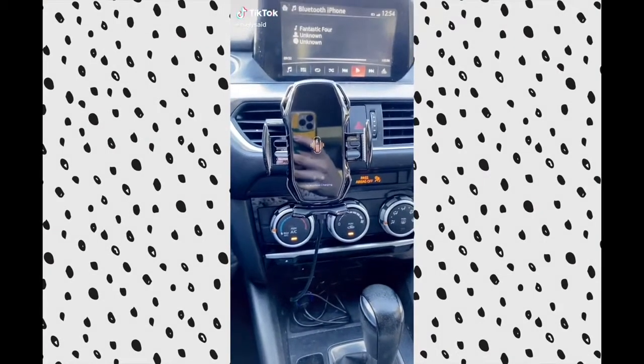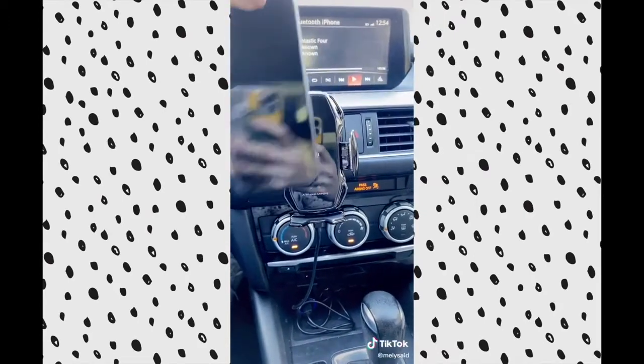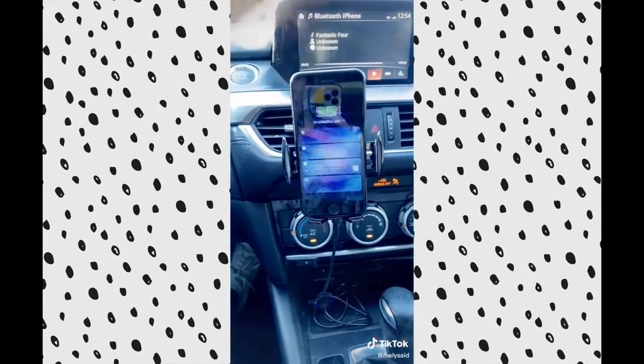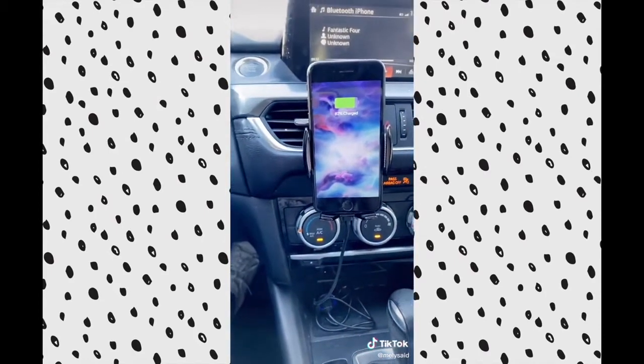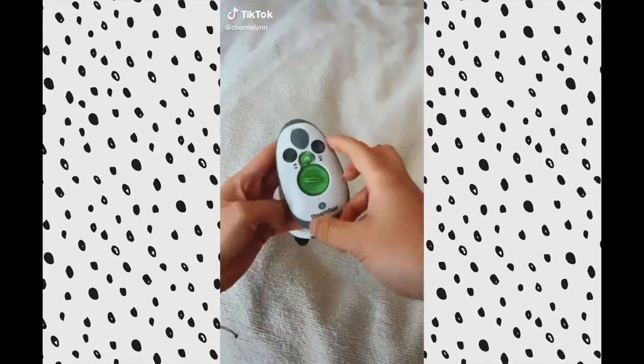I saw this on TikTok and it's so cool. You put your phone by it and it opens, then closes, and it charges your phone. Isn't this cool? Random buys from Amazon that just make sense.